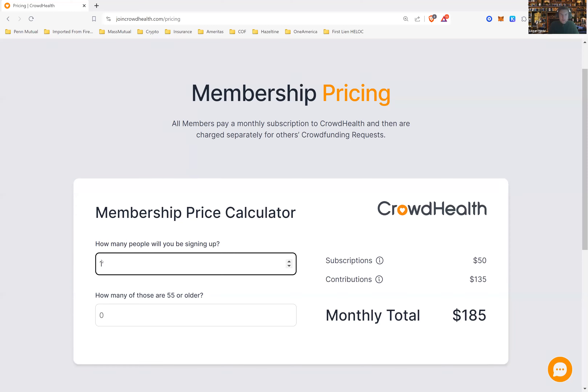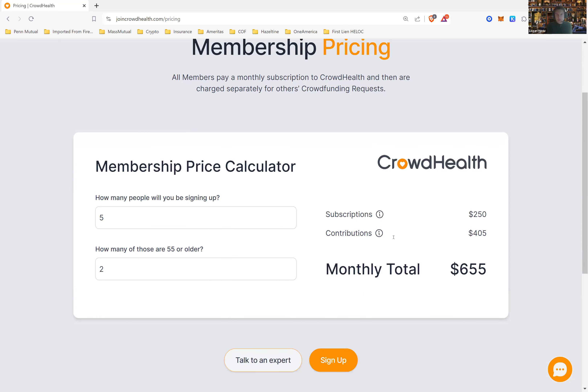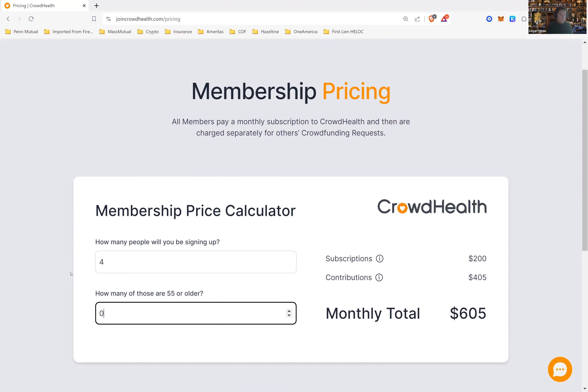Let's say you had five people, right? You can see what that would be. Let's say two of them were 55 years or older — you can see how the pricing goes. So it's very easy to see what it would cost. Maybe if you had a family of four, you can see how these costs would scale depending on the size of your family, the age, and so on. There's of course a little more nuance to this, so you want to dig into it a little more before you sign up or switch.